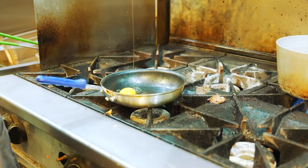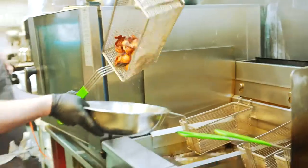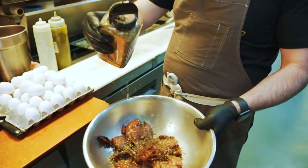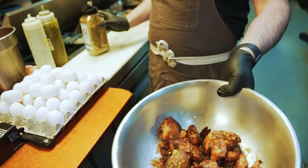Throwing it on potatoes — which I always say you can put any of this stuff on potatoes and it's gonna up your potato game. Putting it on lamb kebabs, some fish, or making a dressing for a salad or a marinade — it's just so versatile.